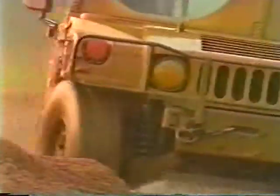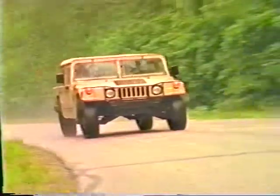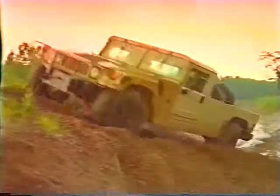You name it, the Hummer can handle it. The fact is, Hummer has conquered the toughest terrain on Earth. If you want durable, if you want dependable, you want Hummer. Simply put, it can do it all. But before we talk about Hummer's design, its capabilities, how to get the most from your Hummer, first, a little history.